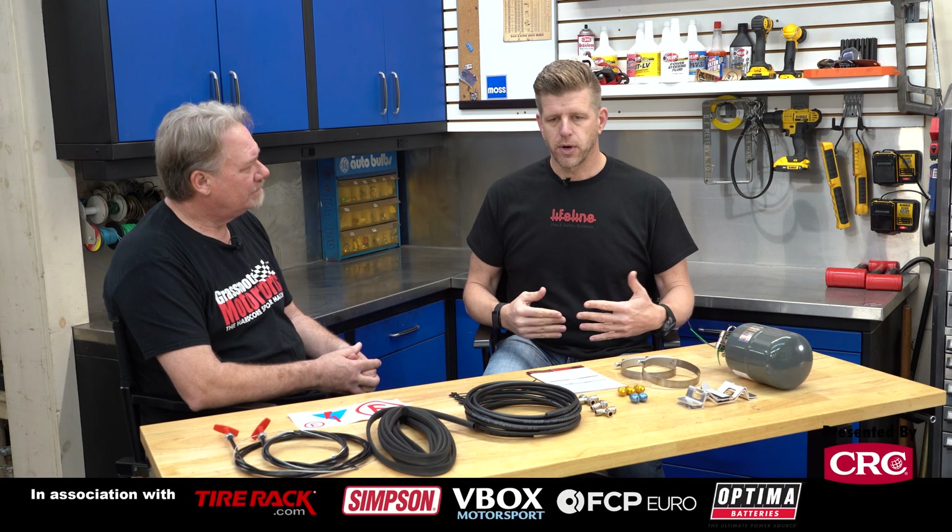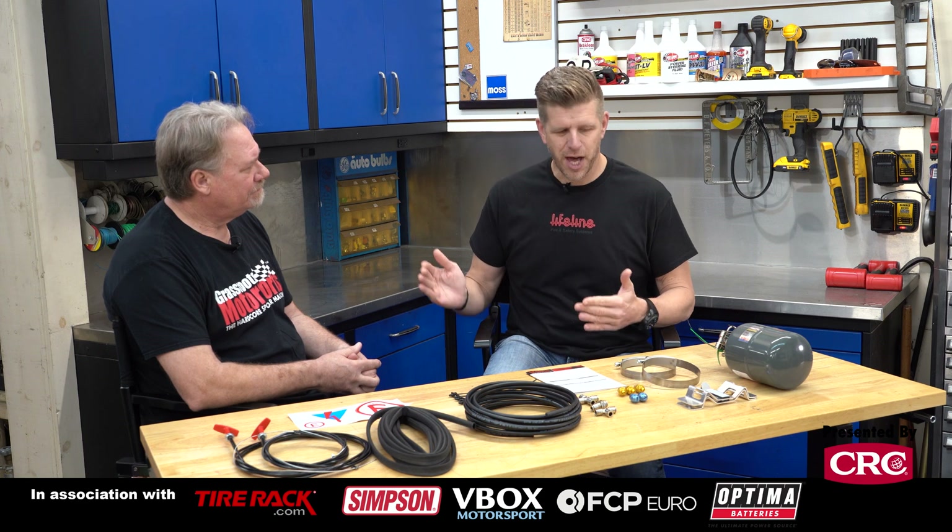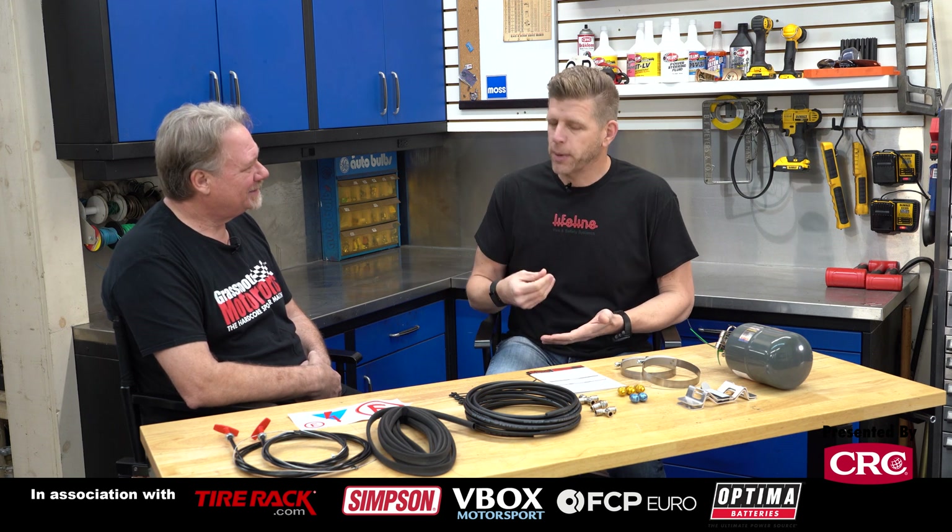Fire systems are installed in the car to keep you safe. It's not about protecting the investment, although that's a secondary factor. We honestly care more about you, the driver, and giving you the time to get out of the car. So yeah, pretty critical.